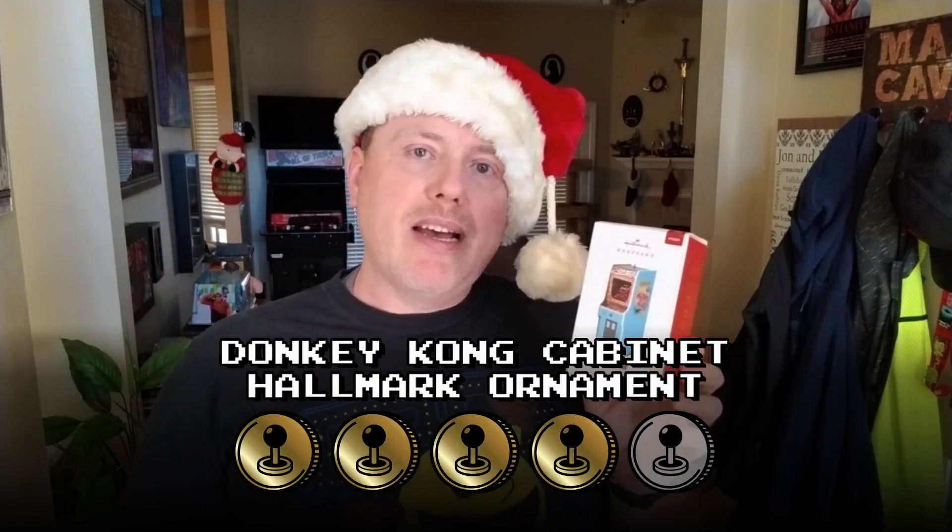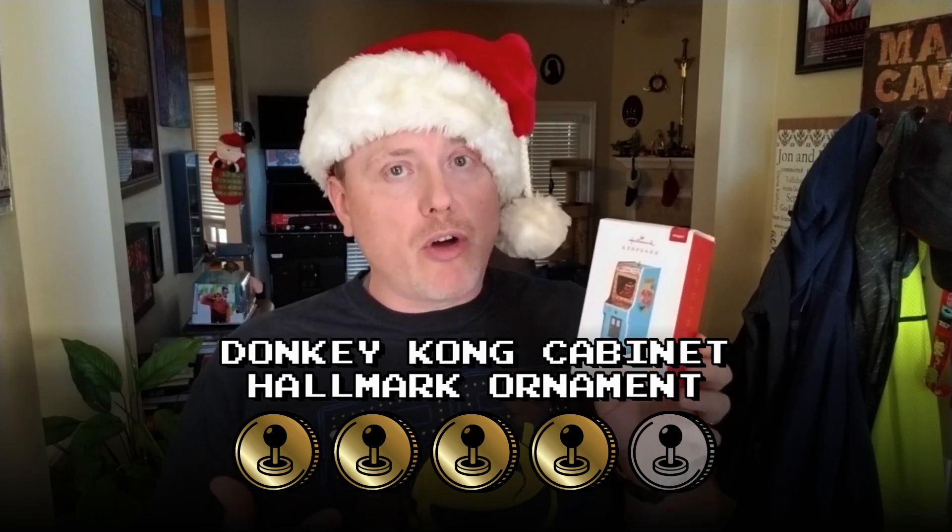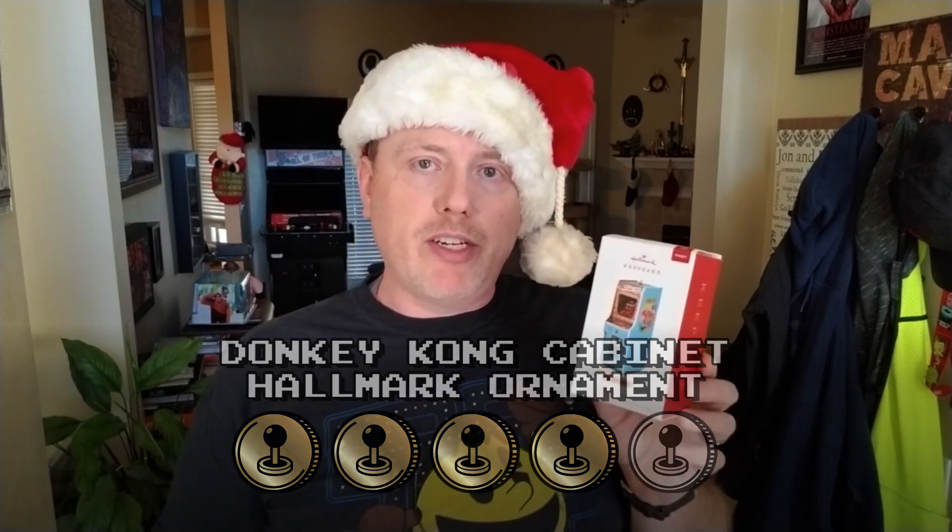For the Donkey Kong arcade cabinet Hallmark ornament I'm gonna give it four tokens out of five. It's not a must-have — maybe it's more of a must-have if you're a Donkey Kong fan like I am, or a retro vintage arcade machine fan. I'm a pretty die-hard Donkey Kong fan so maybe that's a bit high, but it's certainly not a must-have — it sure is cool. The fact that you can keep it year-round and use it without having to plug it into the lights is a plus too.